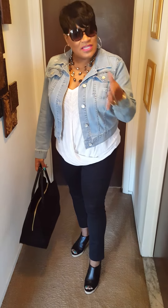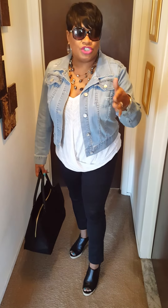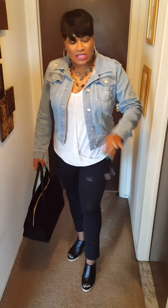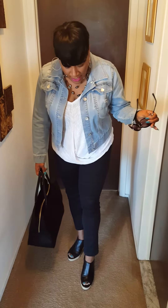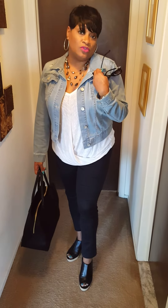My husband and I are gonna run some errands and probably go to the show, so I just wanted to keep it comfortable. That's my shtick — I pretty much like comfort, things to be loose, things that move, no stiffness. So this is how I put together this outfit with the jacket I showed you from The Limited the other day.